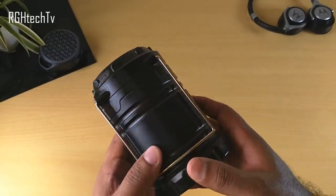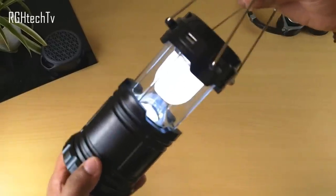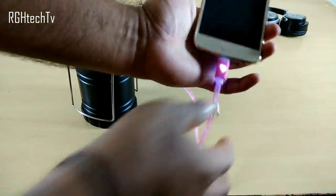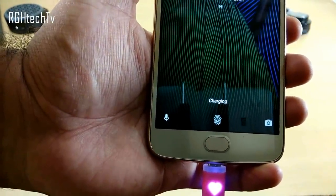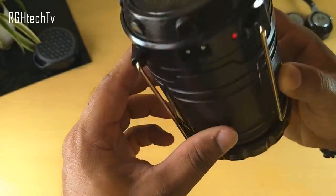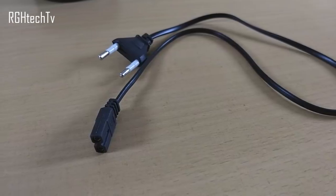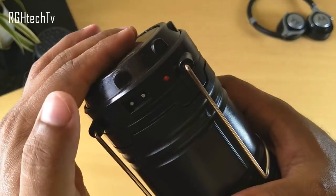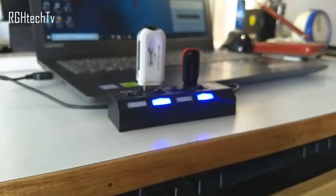Next is an LED solar rechargeable lantern, great for camping or trips. It's very portable and can also charge your phone for a quick 15–20% top-up. It can be charged in three ways: solar power, AC adapter (cable included), or three AAA batteries. It has a red LED charging indicator. All this for just 230 rupees.